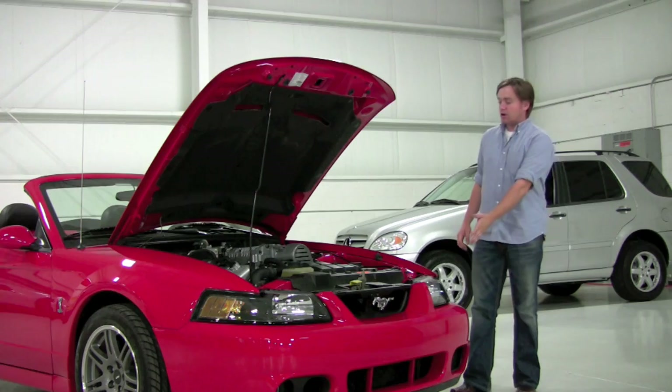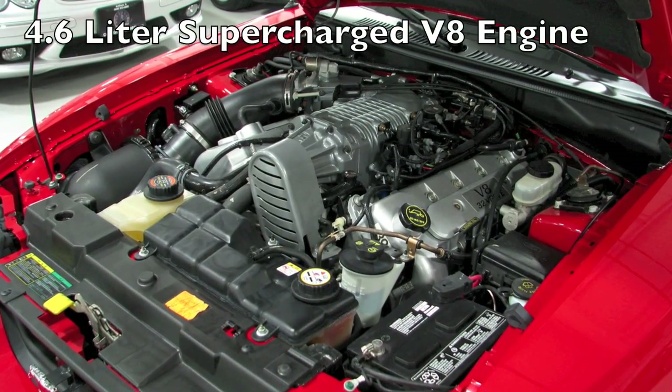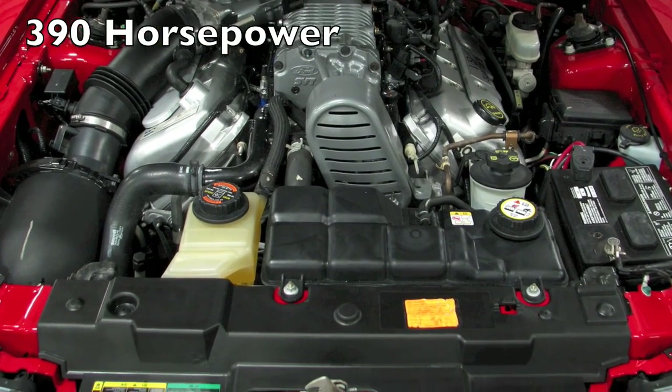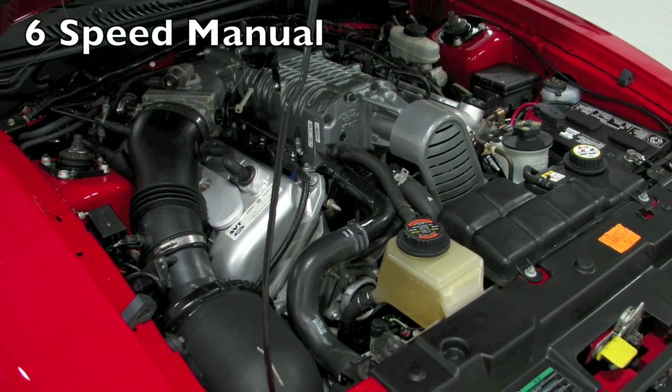Under the hood of the Cobra you're going to find the familiar 4.6 liter V8 engine. Now for the 03 and 04 model years the Cobra was supercharged. So this does have a supercharger mounted right on top of the block, but in stock form — which this car completely is — makes 390 horsepower.